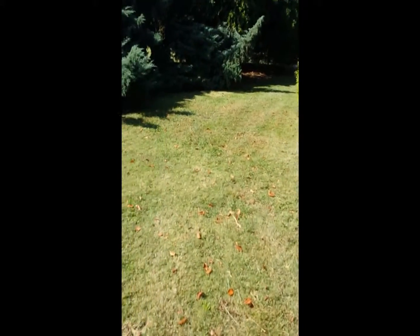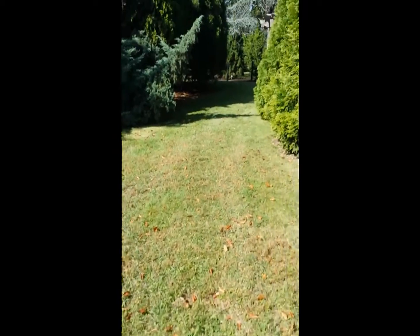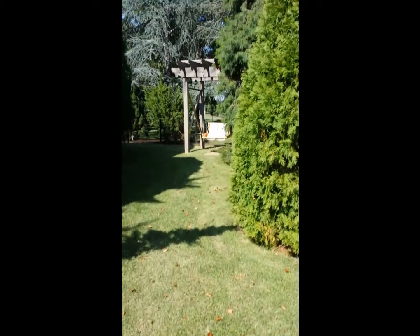Hi guys, so we are at the Memphis Botanic Garden and it's so pretty. I've been taking some pictures so I can show you. Yeah, it's really nice — it's all hidden all the way over here.